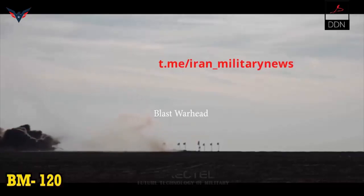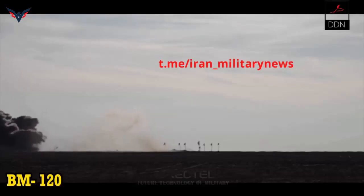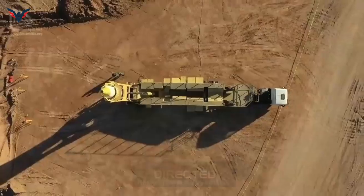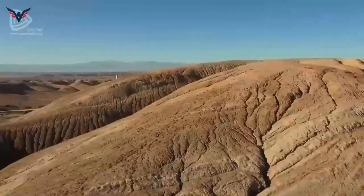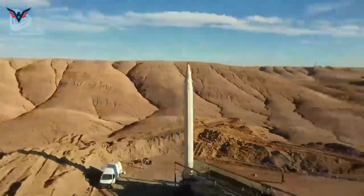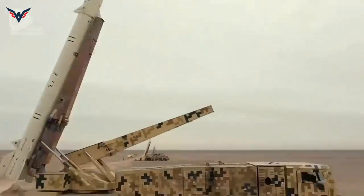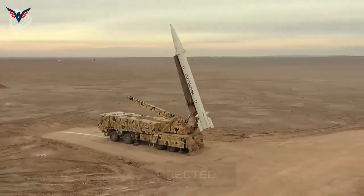The Iranians claimed that the missile is guided by an inertial navigation plus satellite navigation system, and the circular error probability is less than 30 meters. In the attack video, air-burst explosive fuses were used to destroy targets, and there were also direct burrowing strikes, with very high strike accuracy — hitting a concrete building can make a hole of 1.1 meters by 0.9 meters.